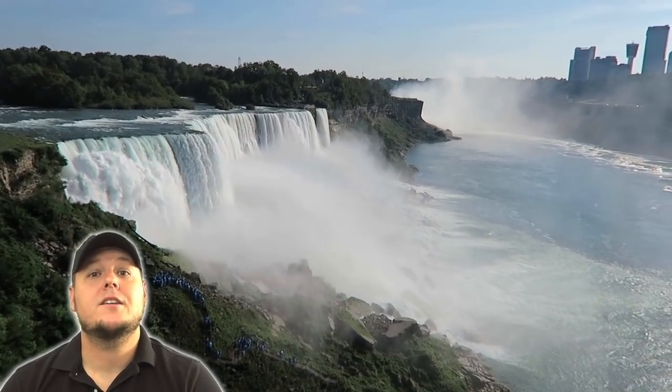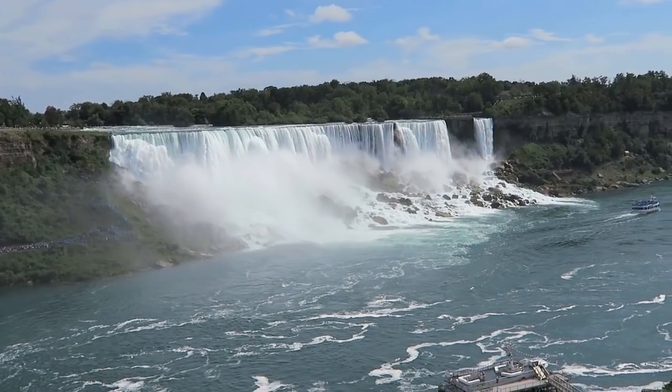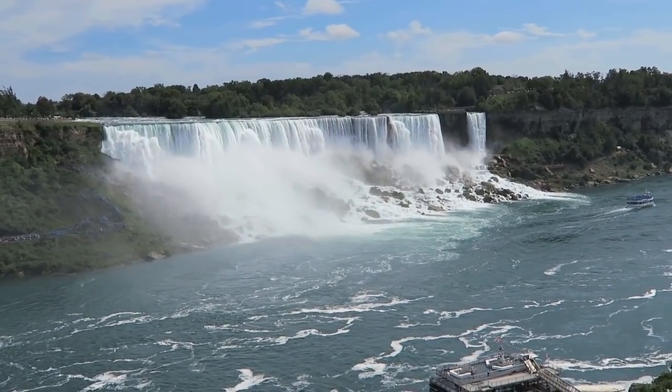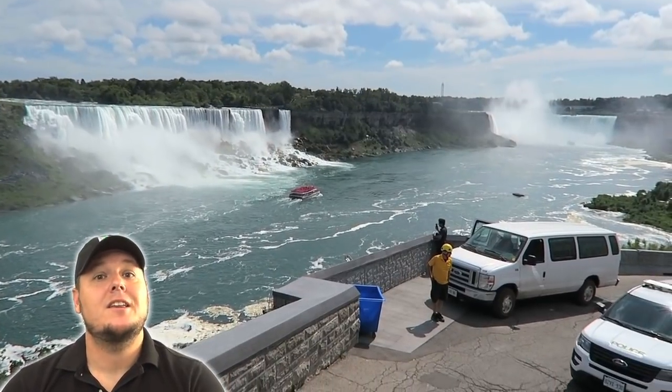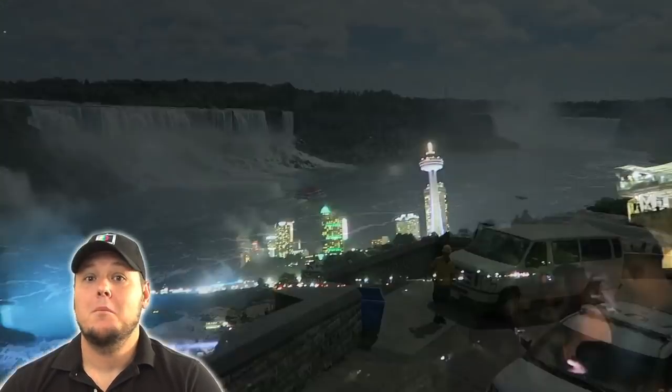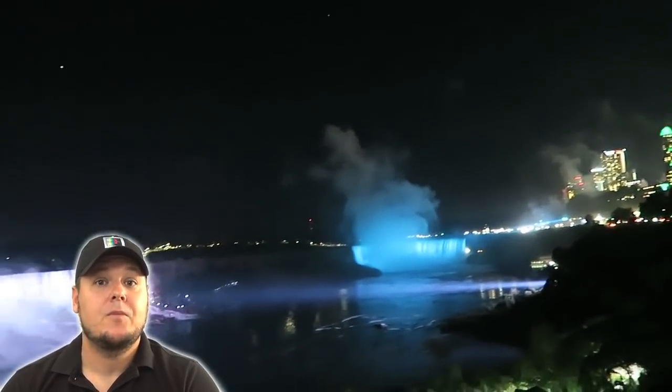On the American side you can get several nice views at different vantage points, but it's on the Canadian side where you actually can see the entire falls. Plus, at night time when they put the lights on the falls, it's definitely a sight to see.